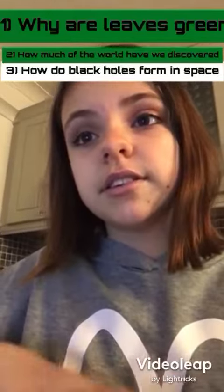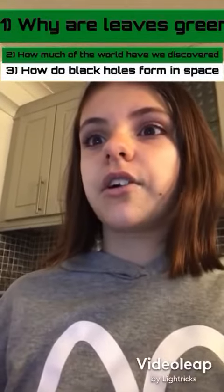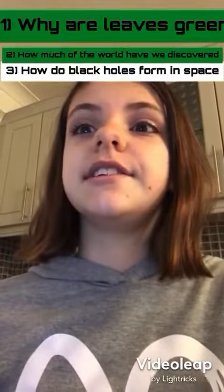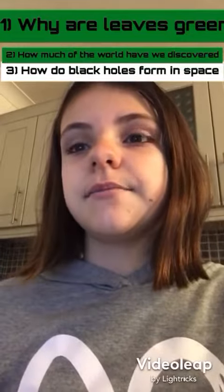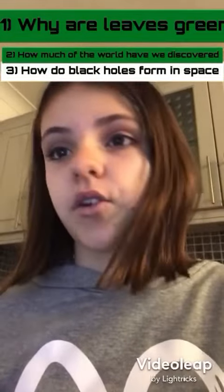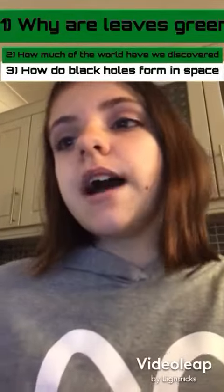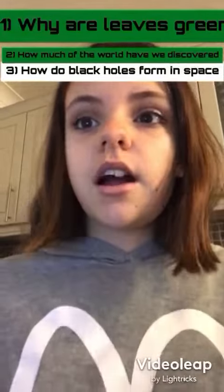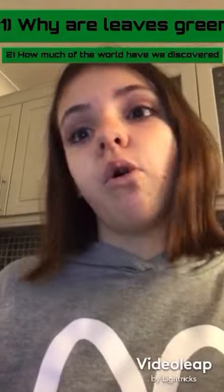In other words, black holes are created when a star explodes and it falls on itself. The black hole takes up zero space, but it does have mass. Most of the mass is made up of what used to be a star, and the black hole gets bigger and bigger the more it consumes.